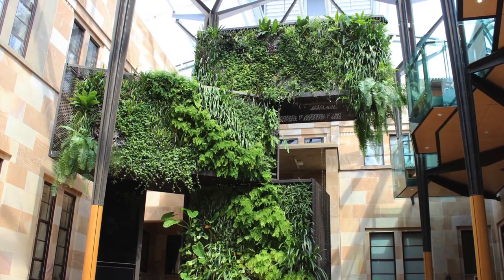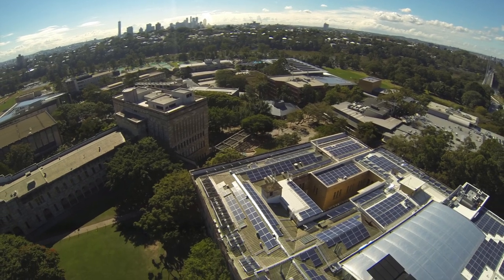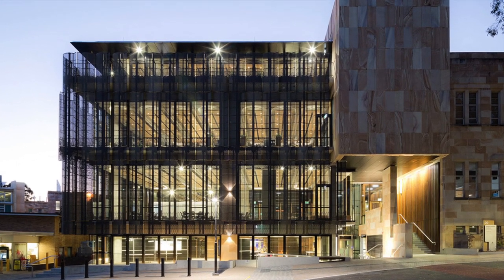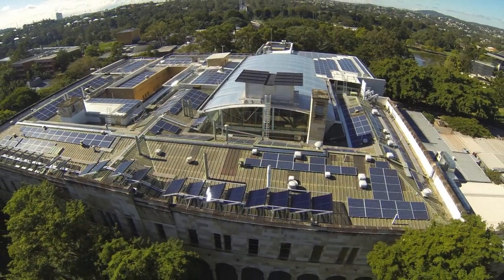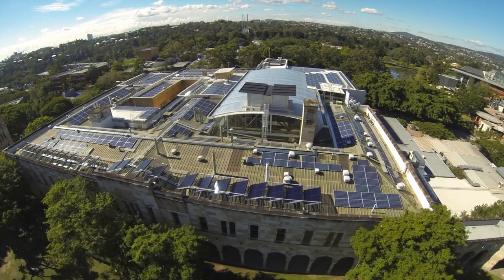Located in the subtropical climate of Brisbane, the University of Queensland is committed to embedding sustainability into all aspects of campus life. The five-story Global Change Institute is the first educational living building challenge project in Queensland, and UQ's landmark zero-carbon, six-star, green-star rated collaborative hub generates more energy than it consumes.